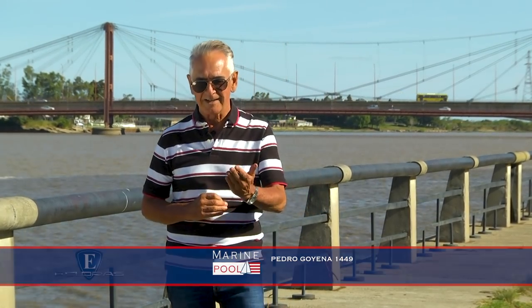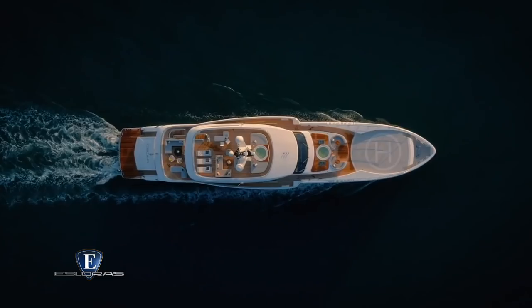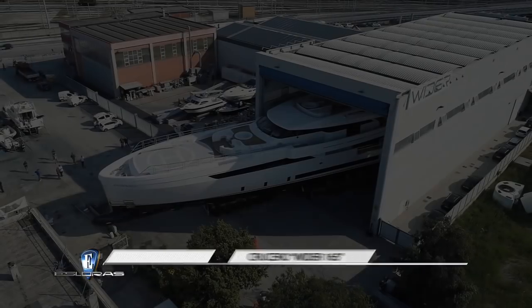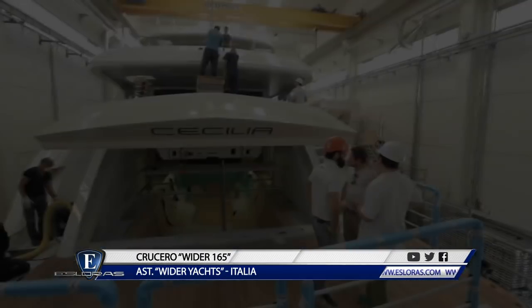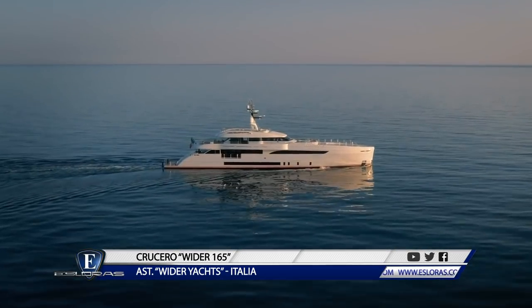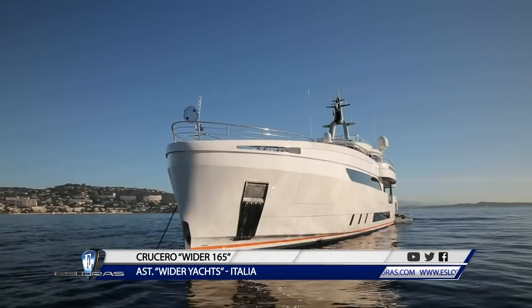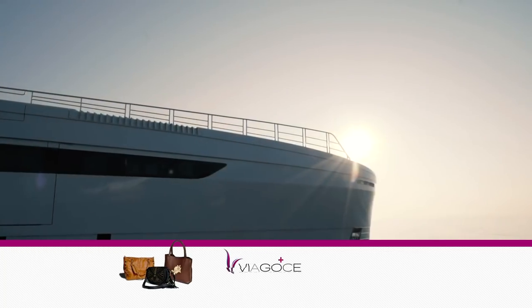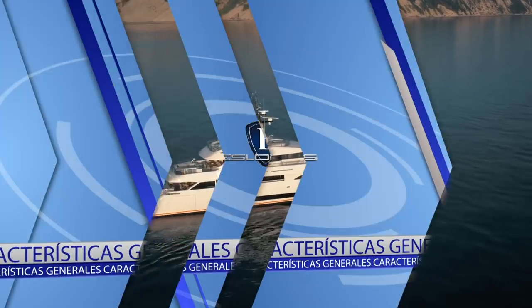Vamos a la nota desde Italia: Wider 165, un megayate con propulsión híbrida. En apenas 8 años, el astillero italiano Wider se consagró en el segmento de las grandes esloras, gracias al diseño de vanguardia de sus creaciones y a la tecnología que éstas llevan a bordo. El Wider 165 Cecilia es el último yate salido de las instalaciones de Ancona y con 50 metros de eslora, también es el más grande construido hasta la fecha. Este modelo tiene un gran rendimiento y bajo consumo de combustible con un espacio habitable amplio y flexible.